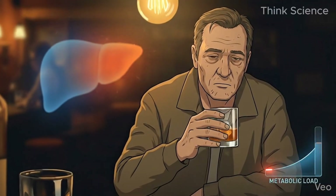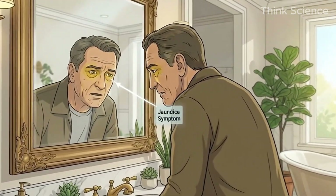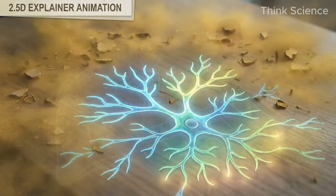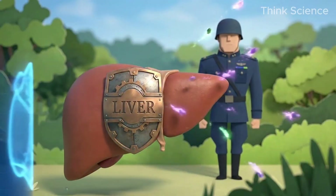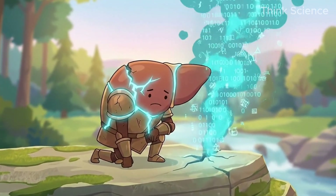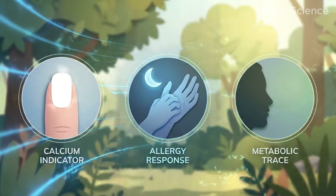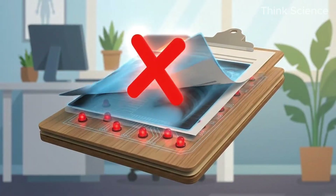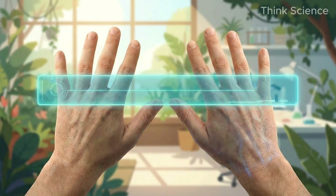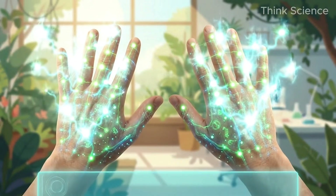If you think liver failure is something that only happens to the old man sitting at the end of the bar at 10 a.m., or that yellow skin and eyes are the only symptoms of a dying liver, then you are operating on a dangerously outdated manual. The liver has no pain receptors inside it. It is the silent general of your body. When it starts to fall, it doesn't scream in pain — it whispers through the color of your nails, an itch on your palms at midnight, and the smell of your breath. Today, I'm going to walk you through 11 biological distress signals that 90% of standard checkups miss until it is too late, and the specific, science-backed protocol to reverse the damage.